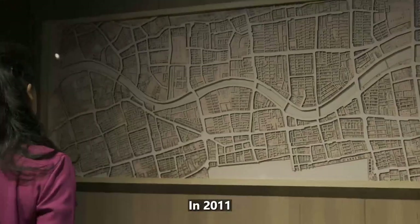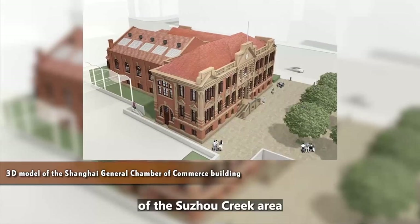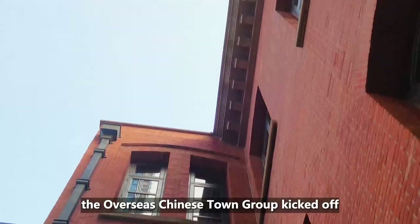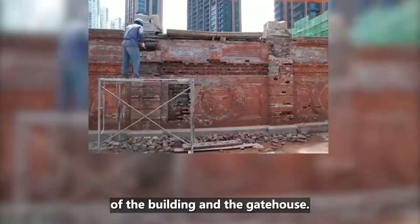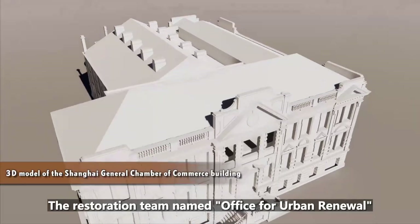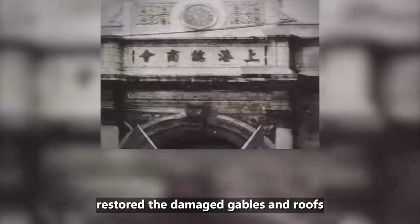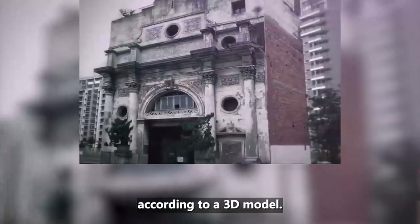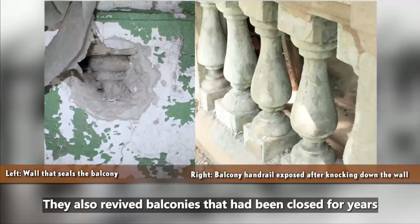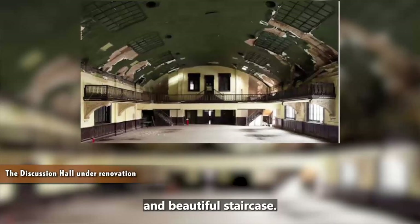In 2011, as a protection development project of the Suzhou Creek area, the Overseas Chinese Town group kicked off a seven-year-long restoration of the building and the gatehouse. The restoration team, named Office for Urban Renewal, restored the damaged gables and roofs according to a 3D model. They also revived the balconies that had been closed for years and repaired the large span curved ceiling and beautiful staircase.